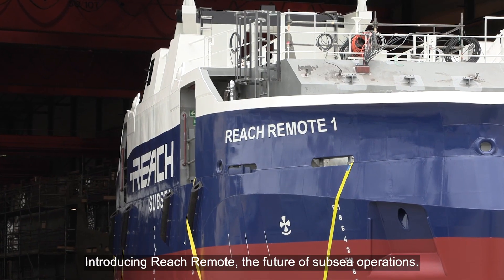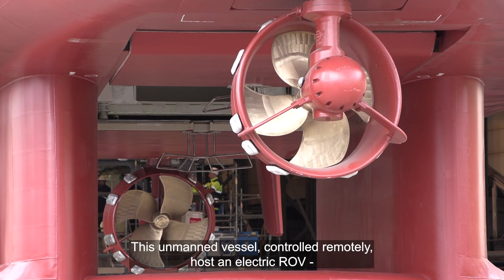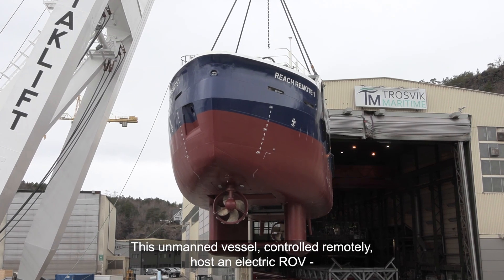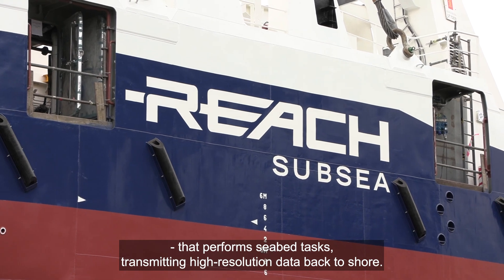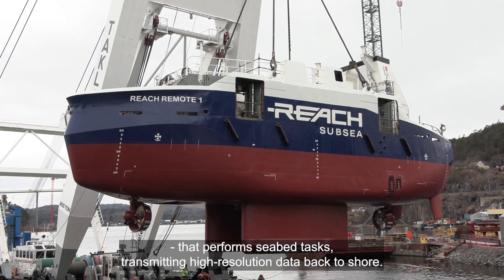Introducing Reach Remote, the future of subsea operations. This unmanned vessel, controlled remotely, hosts an electric ROV that performs seabed tasks, transmitting high-resolution data back to shore.